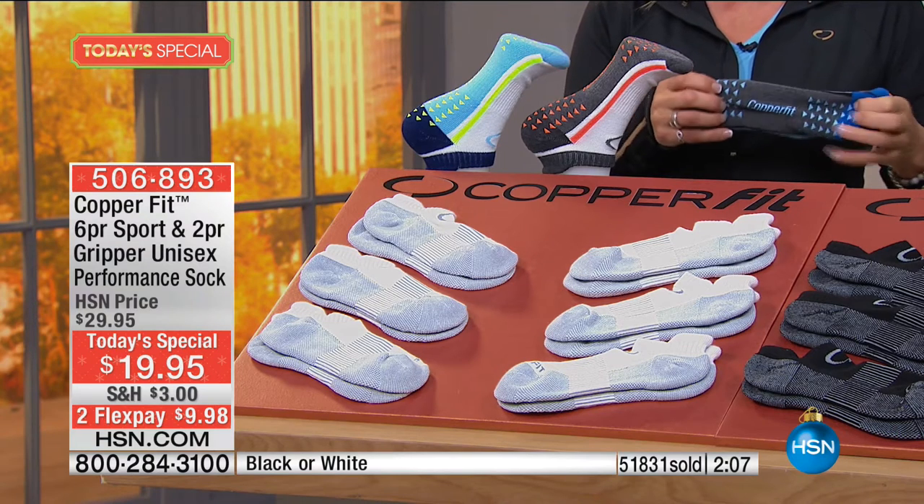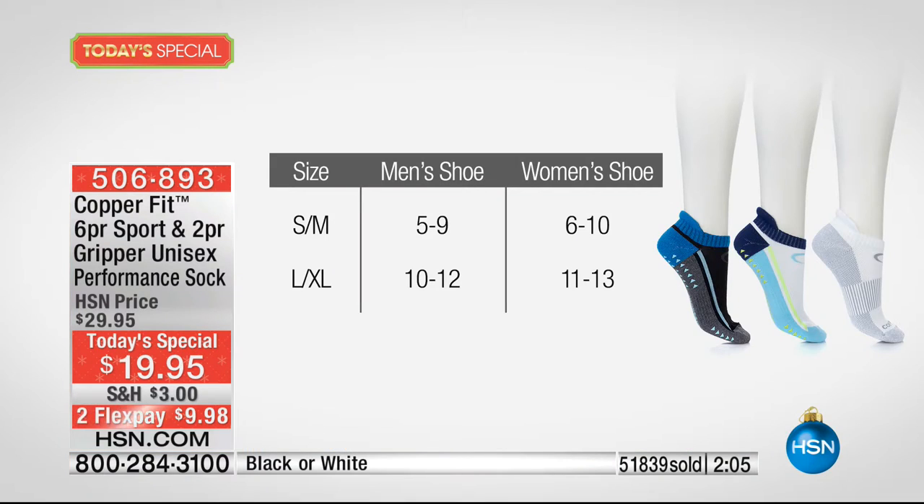Sizing available is small/medium or large/extra large. We're putting out last call right now on the black — if you're interested, you need to be ordering now. We're going to head to our phones where Pat's calling from Georgia.